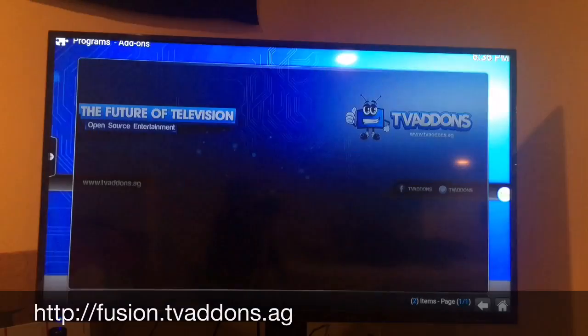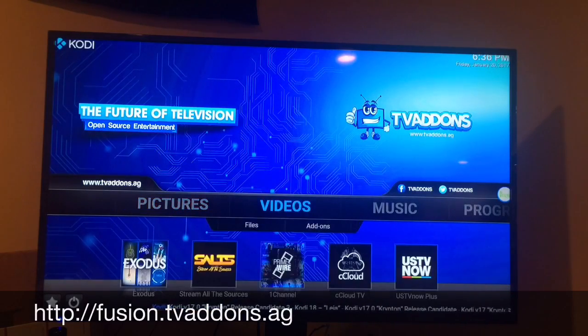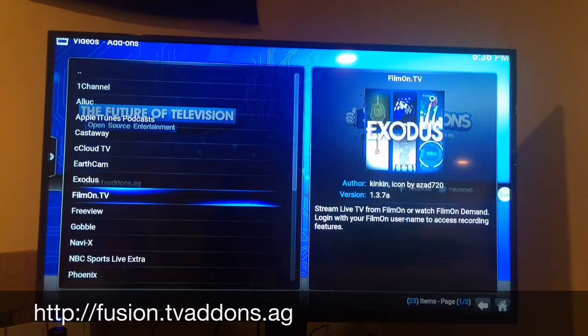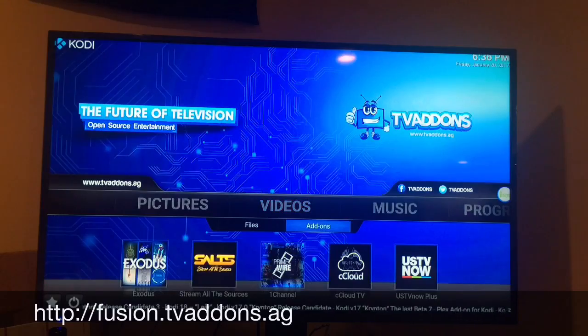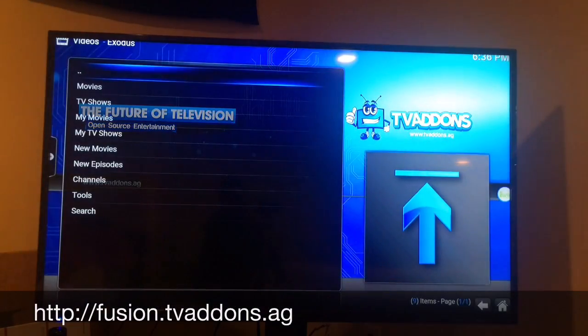Everything pops up — your music, add-ons, and then scroll over to Videos. This is what you want: Exodus, Salts, Prime, 1Channel, CloudUS. Now you can click into all the add-ons and see all the ones you want to check out. We're going to click on Exodus — this is what we came for. Click on Movies.